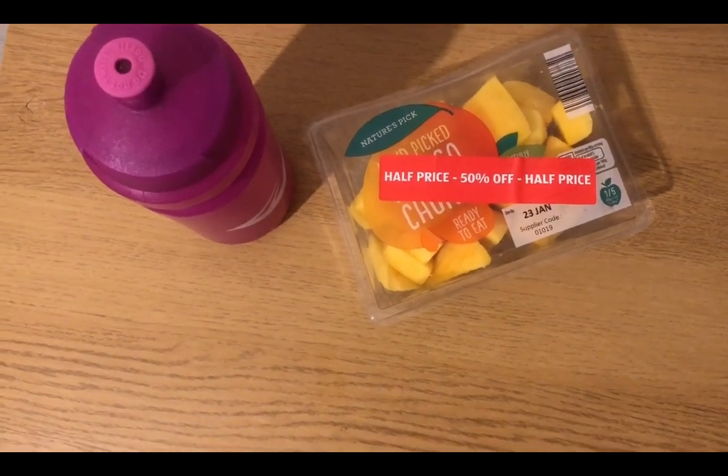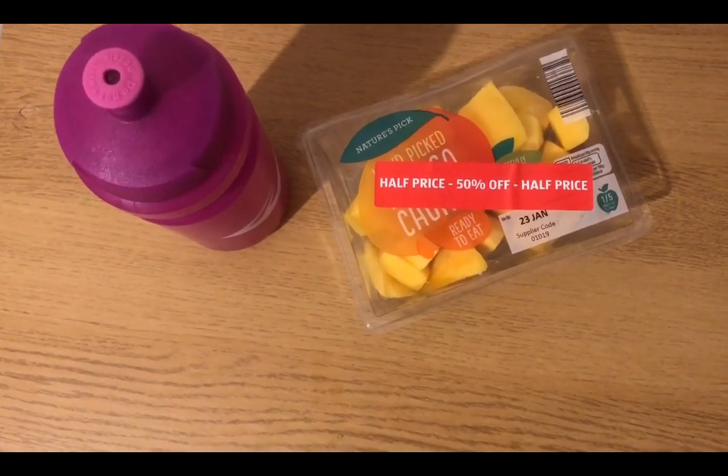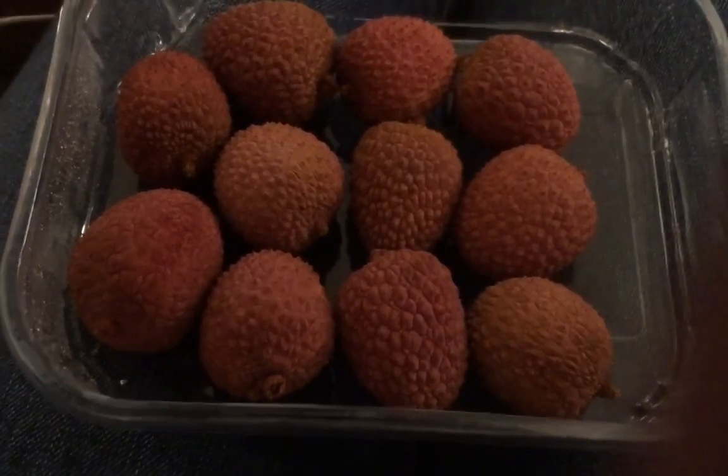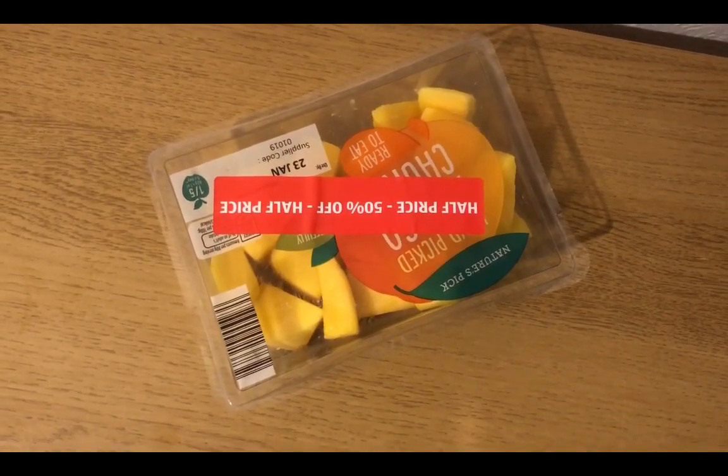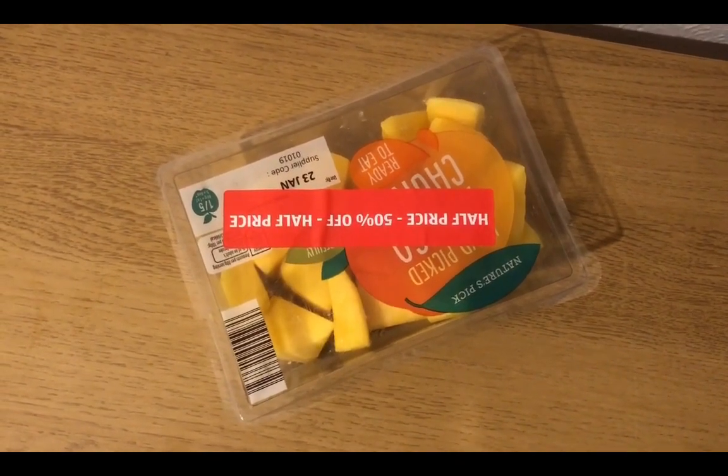Starting the day with some mango and some squash for zero Smart Points. I'm living on fruit today, so I'm going to have some lychees for zero Smart Points. I'm having another pack of mango and a green tea for zero Smart Points.